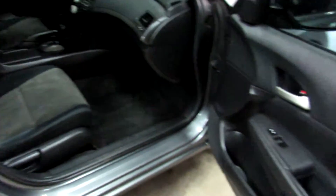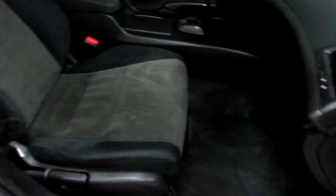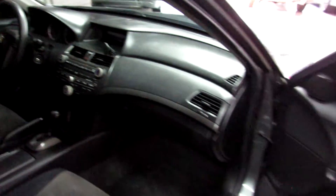It's got power windows, power locks, keyless entry, cloth two-tone black and gray cloth seats, automatic transmission. It's front-wheel drive. Just a commuter little car.